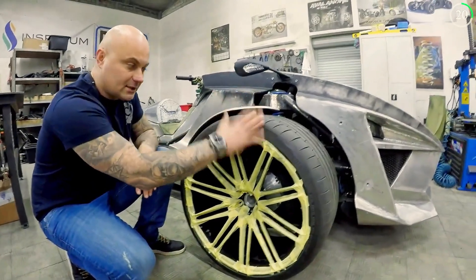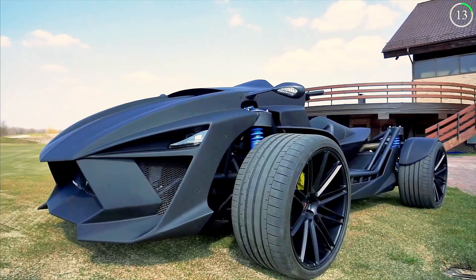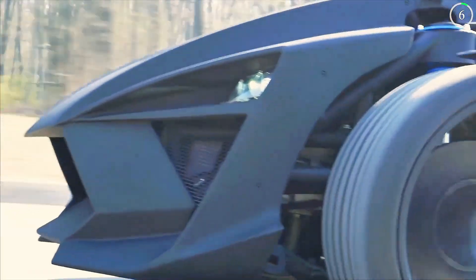With features like carbon brakes, forged wheels, and a powerful sound system, the Quanta R isn't just about performance — it's about making a statement. This machine is engineered for those who crave excitement and aren't afraid to push the boundaries of traditional riding.